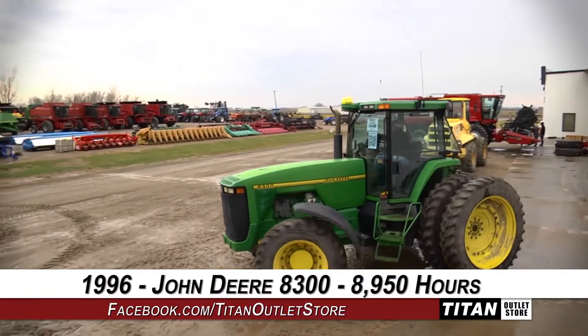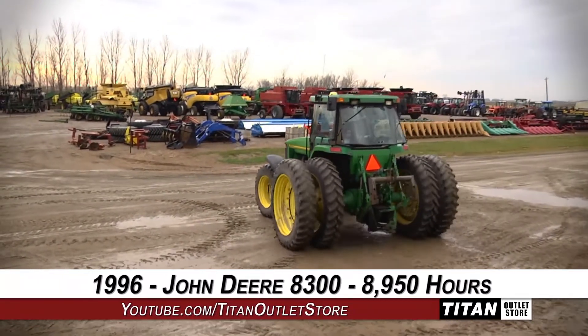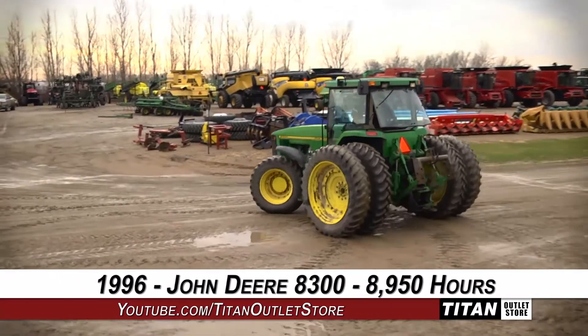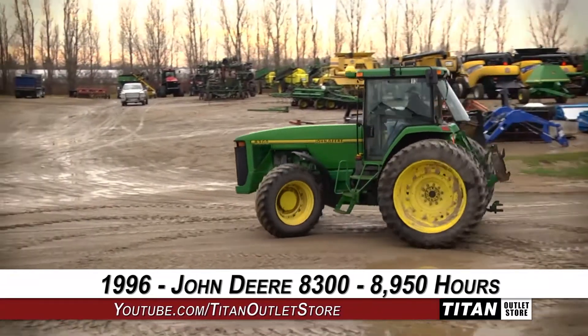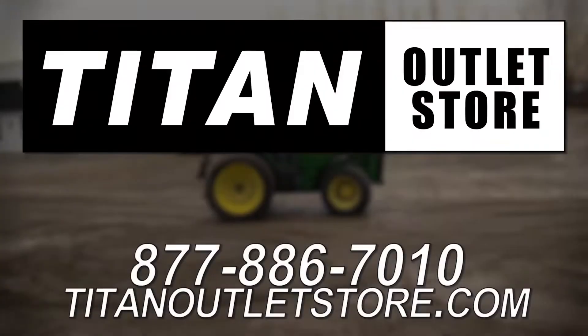Thank you for viewing this John Deere 8300. Interested in this tractor? Give our sales staff a call at 877-886-7010. Interested in viewing more equipment? Go online to TitanOutletStore.com.